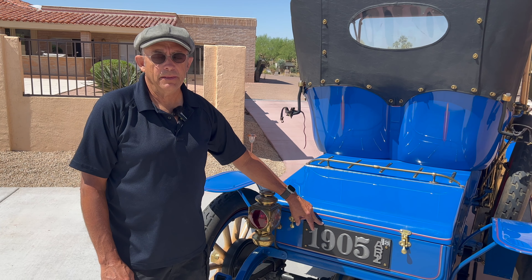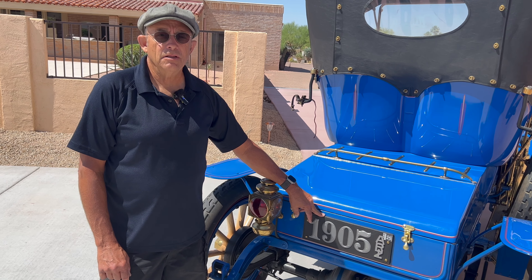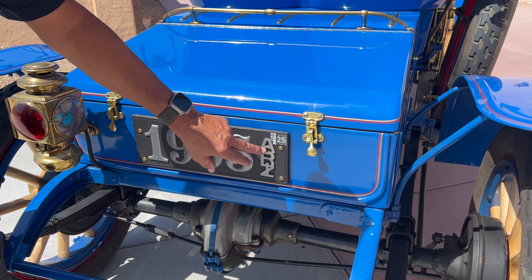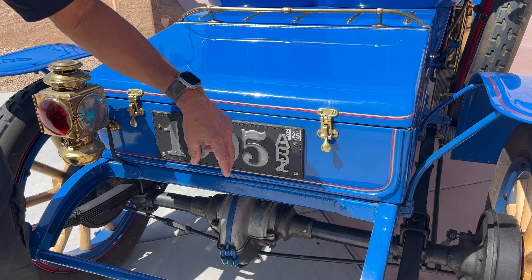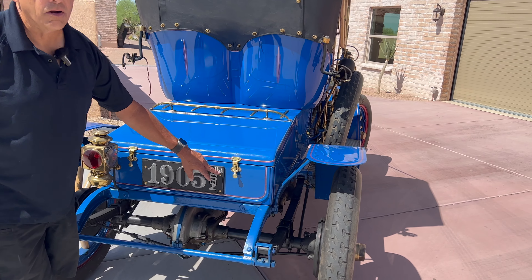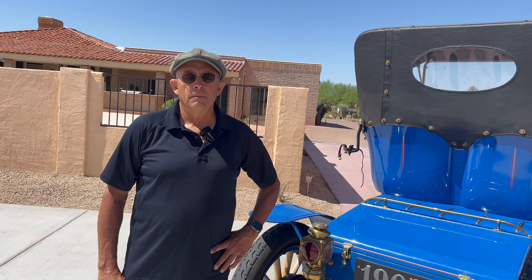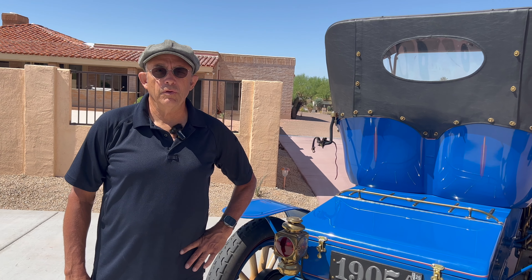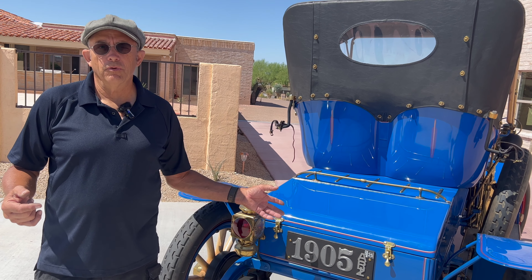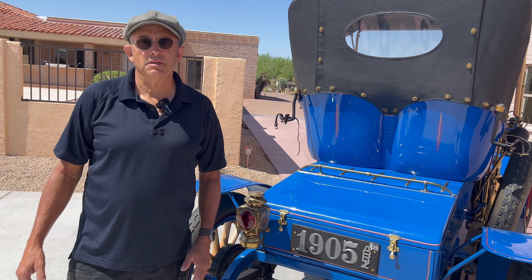When license plates first came out for almost all states, they didn't have metal — they had leather. Based on the number given by the motor vehicle department, you created your own license plate using telegraph and telephone pole numbers. This was your designation to show what state you were in. This is a legally registered car with registration good to the year 2025 — licensed for the road in Arizona. We have the state-issued plate and we pay for the personalized plate putting the real number on it, which shows from a historical standpoint what it really was at the time.